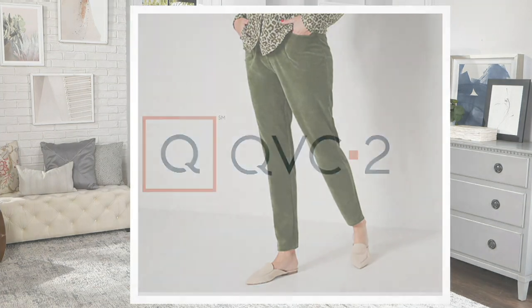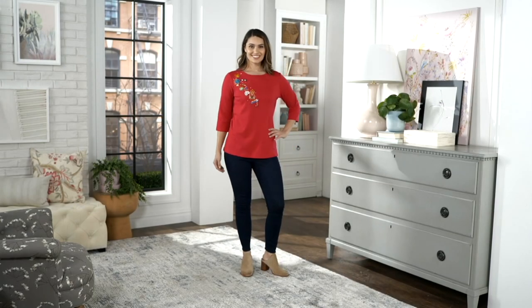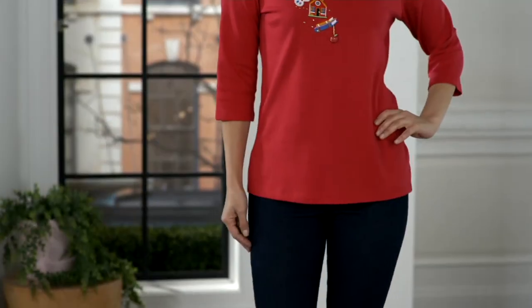Still to come, you guys, we have this gorgeous top — item 367-1.